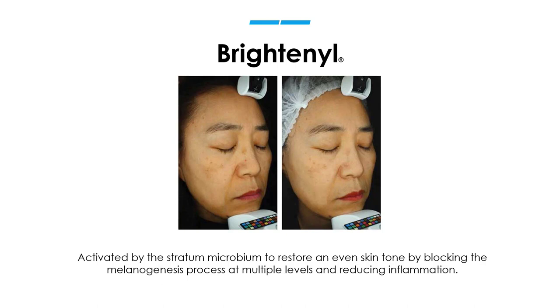Here are a couple of before and afters from our clinical study on LumaPro-C — using LumaPro-C twice a day for eight weeks. You can see a dramatic reduction in pigment, and over here you can see a softening of those lines and wrinkles as well.